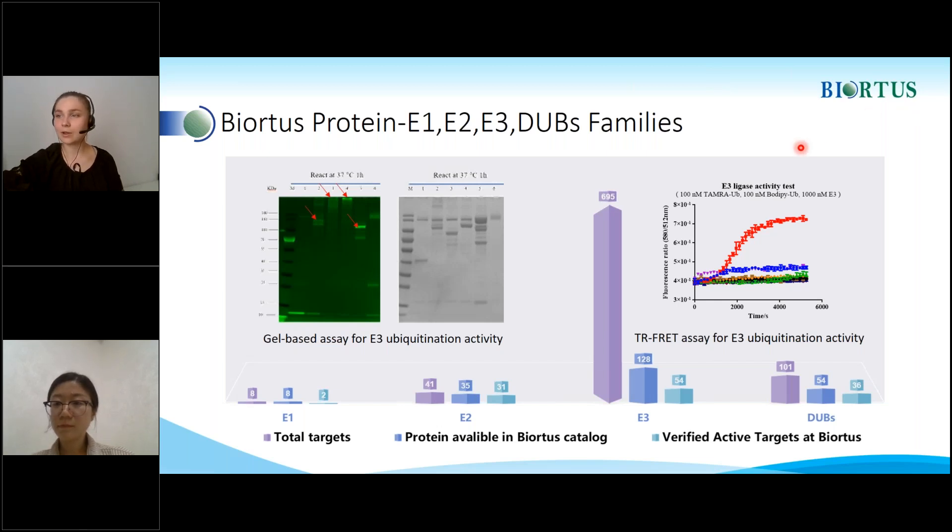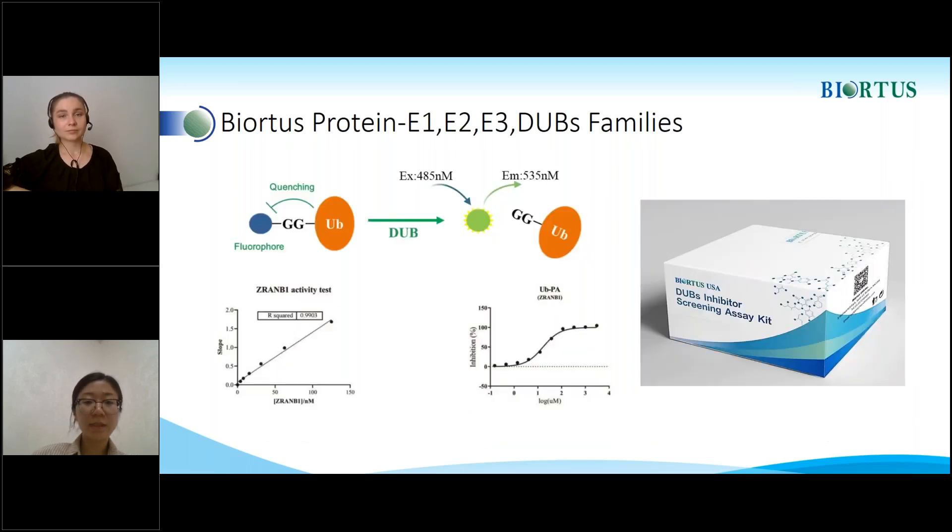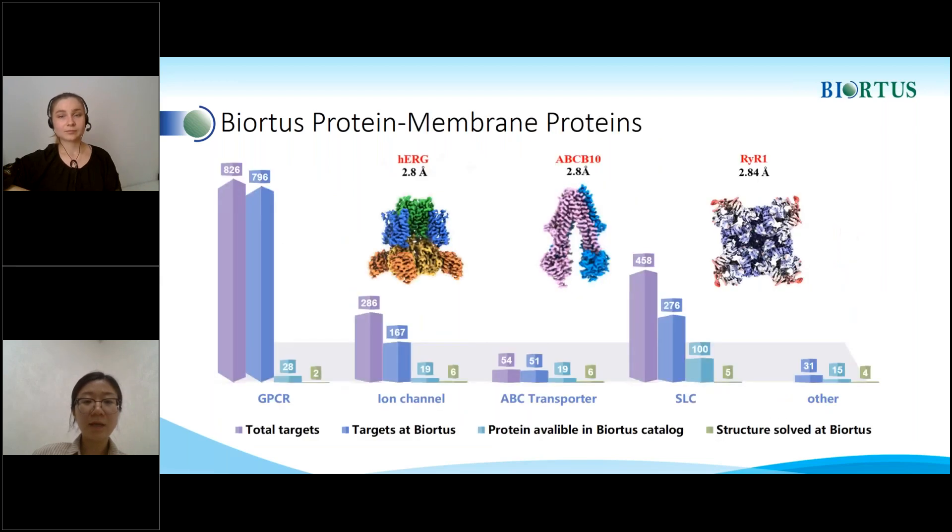Do you have any joint publications or references from your customers showing that they received proteins from you? Yes, I think there are some references, maybe some for CDK proteins and some for membrane proteins. There are some papers we published about ABCB10 and other membrane proteins in Nature or Science.